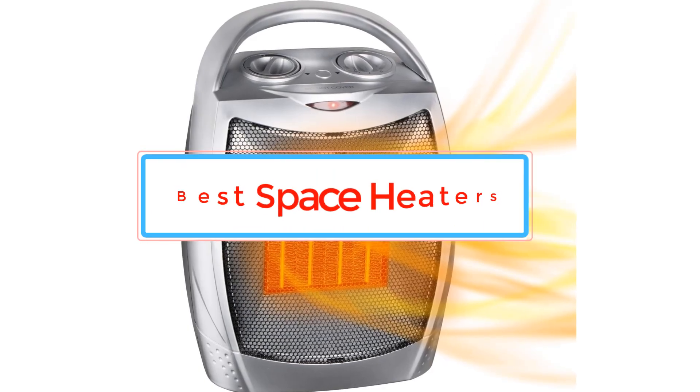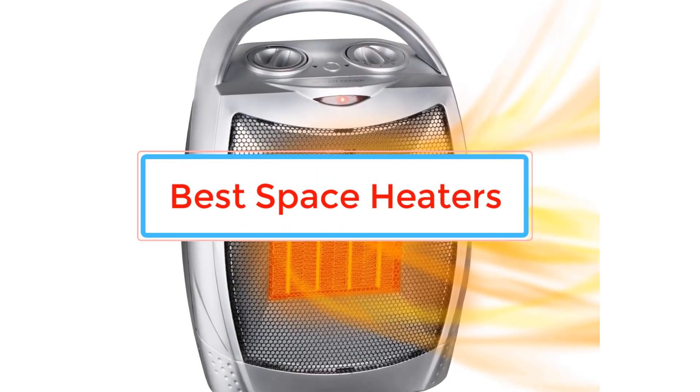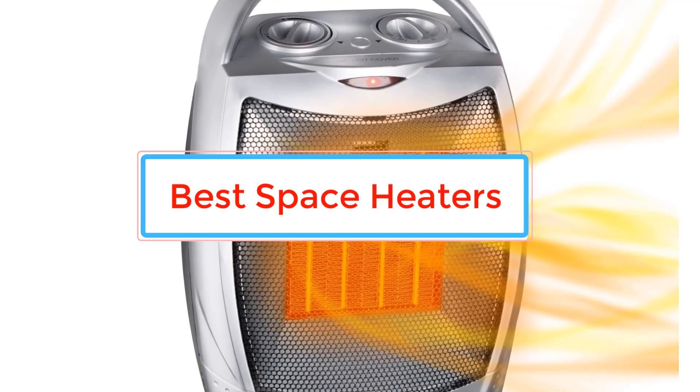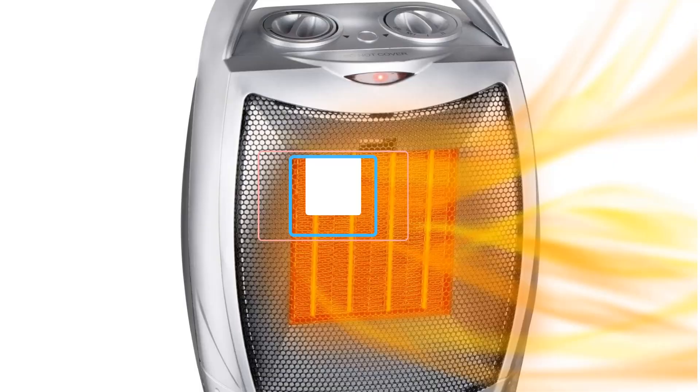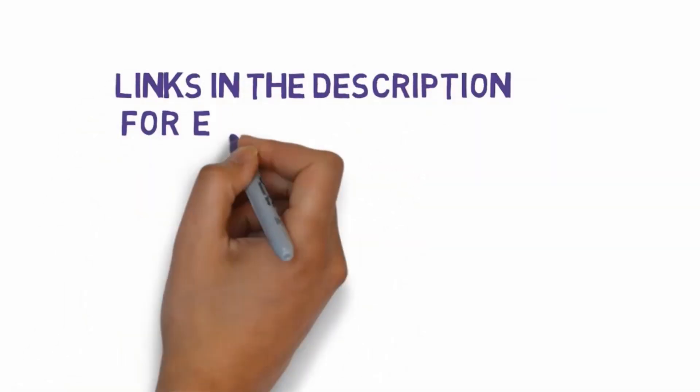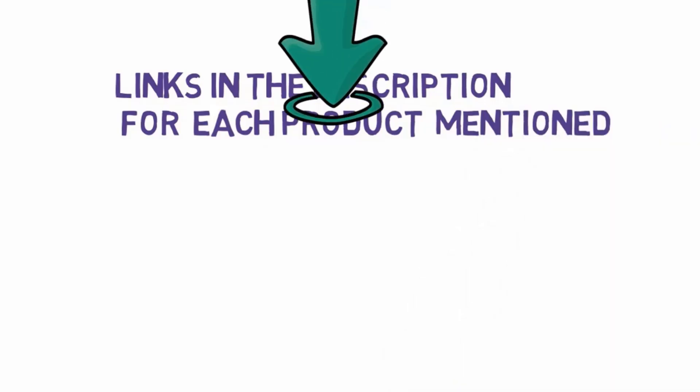Are you looking for the best space heaters? In this video we will look at some of the best space heaters. Before we get started, we have included links in the description, so make sure you check those out to see which one is in your budget range.